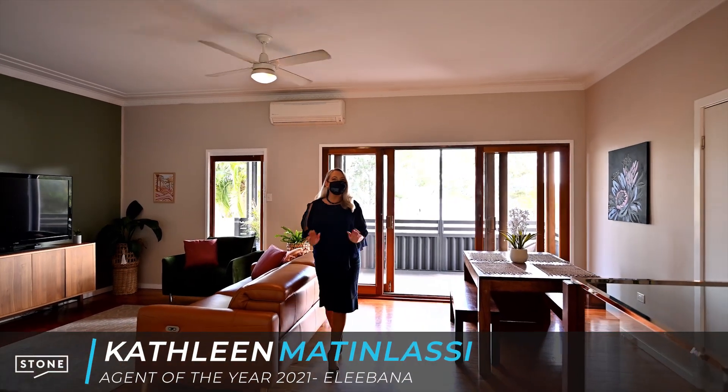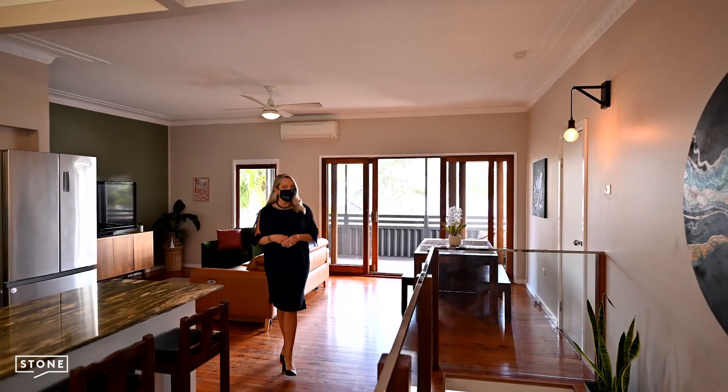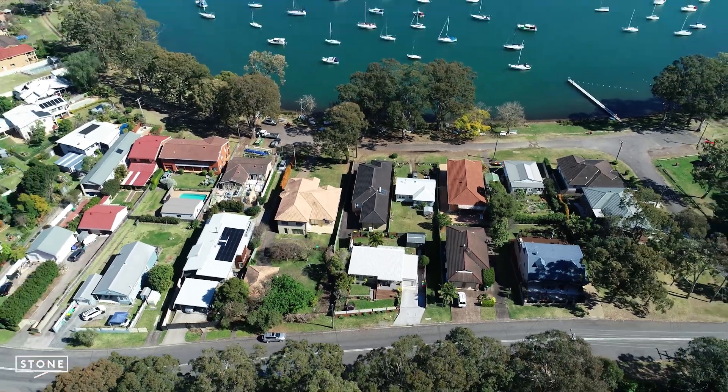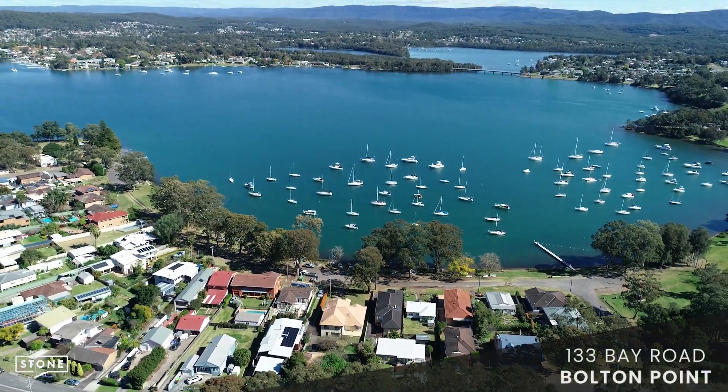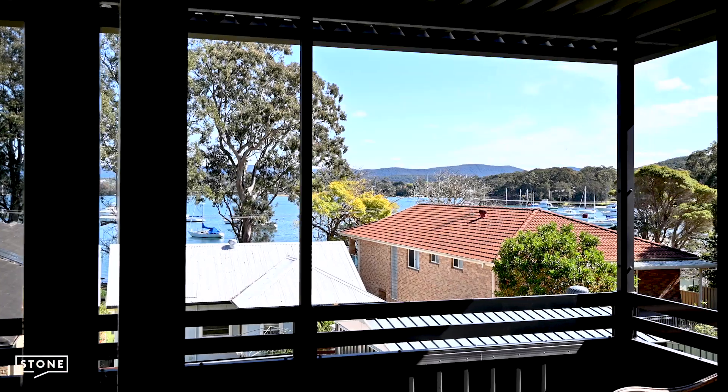Hi, I'm Kathleen Matalassi presenting an adorable home that has been transformed with quality and care. The water views are the same, but the new clever living spaces allow you to enjoy them from almost every room.